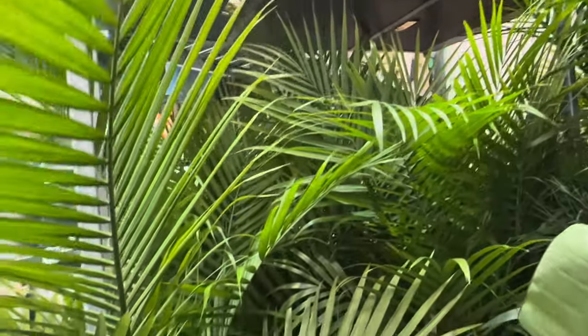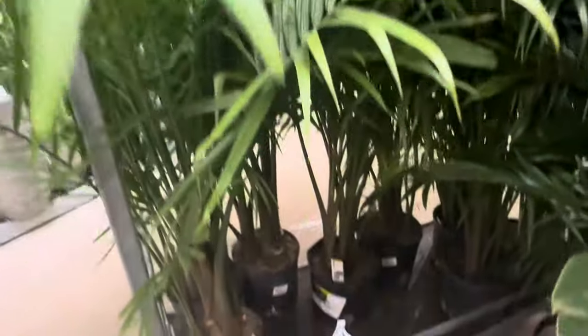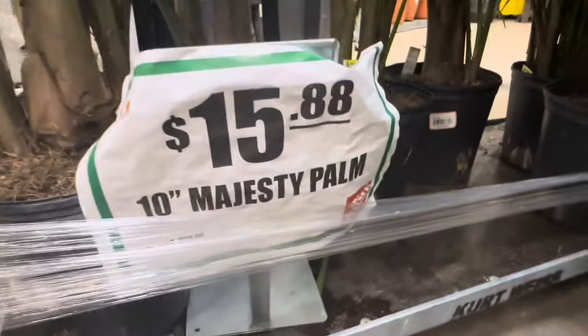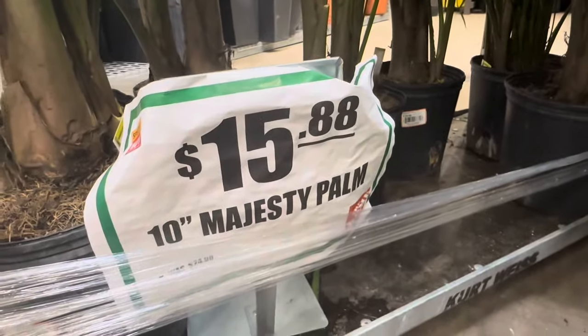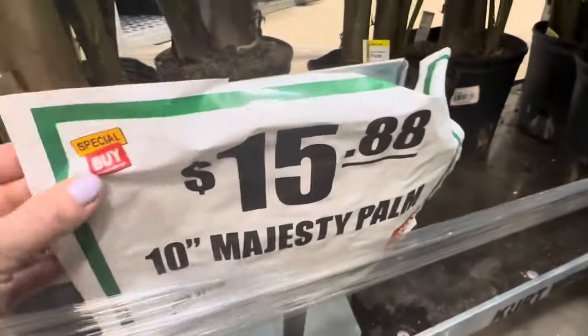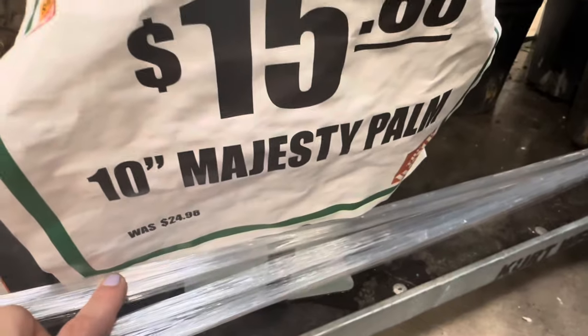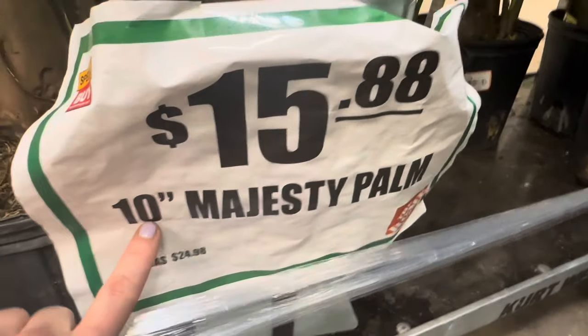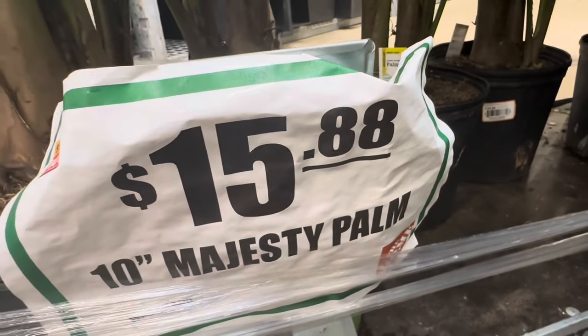These beautiful, pristine condition majesty palms are on sale, guys, as well — they just wheeled in this cart and placed a special buy tag. The original price is $24.98 for a 10-inch majesty palm — they are now $15.88 each.